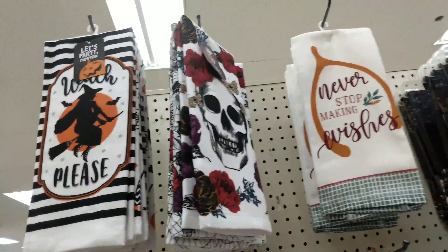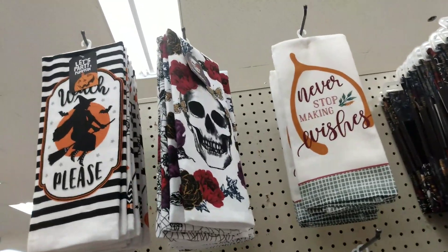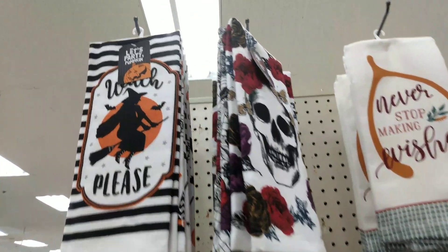Hey everybody, it's Miss Hollywood and we are at Big Lots right now and I just found the end cap of some Halloween 2020. So let's see the prices.